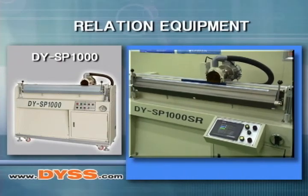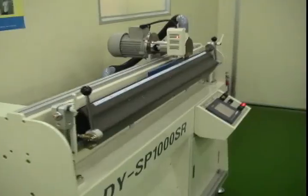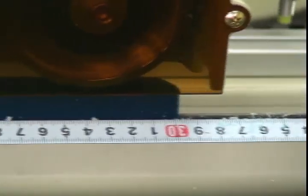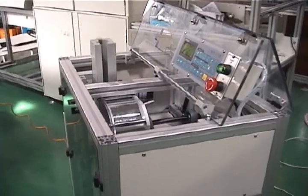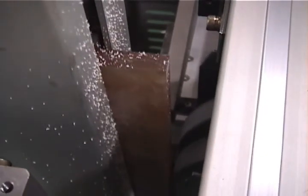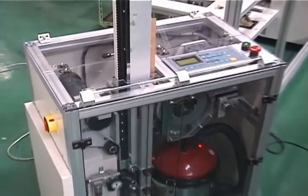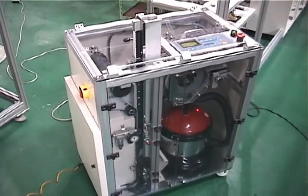Squeegee sharpener DY-SP1000. We provide squeegee sharpening devices from DYSS for a variety of squeegee lengths and sizes. With the diamond wheel, we can provide you with a smooth and precise squeegee edge. The squeegee sharpener is adjustable for bevel angles from 0 to 45 degrees, grinding speed and height, and cutting length settings. These are high quality squeegee sharpening machines available at an affordable price.